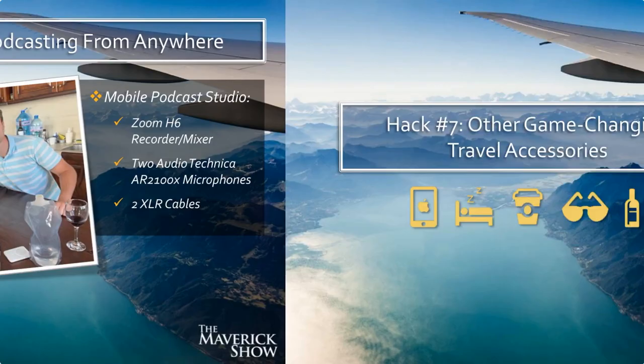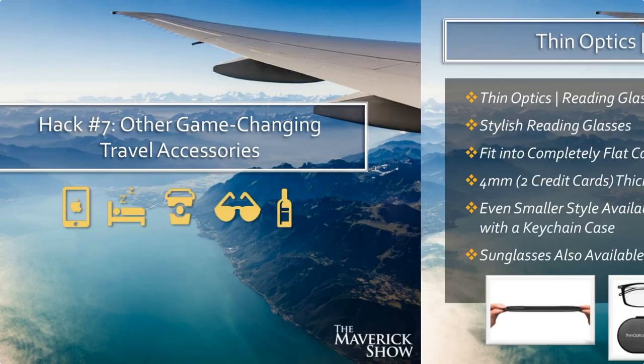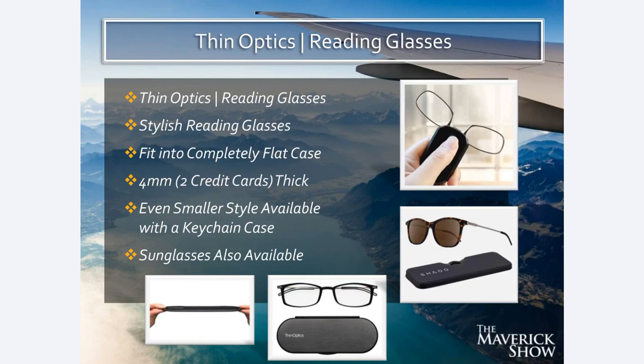Hack number seven: other game-changing travel accessories. First, Thin Optics reading glasses. These are reading glasses that fold up and go into a case that is ultra-thin — about as thick as two credit cards. They also have versions that literally fold up into a key chain and pop out as reading glasses. They have all different styles, super fashionable and stylish. They also have sunglasses that fold up into a really thin flat case. These are incredible for travel because they're so compressible and take up so little room. I also use the Quip electric toothbrush — I have for years been trying to find an electric toothbrush that is conducive for travel, because most electric toothbrushes say they come with a travel case but it's a giant bulky thing. Whereas the Quip electric toothbrush is literally thinner and sleeker in its case than a regular non-electric toothbrush in a regular case. It's super light, super stylish, comes with replaceable brush heads and batteries, and is Bluetooth-enabled to connect to your phone.